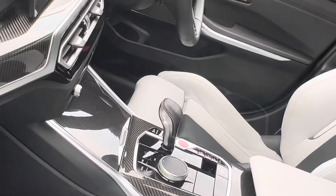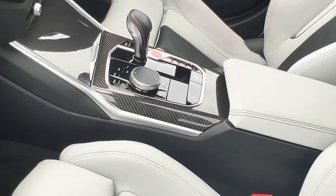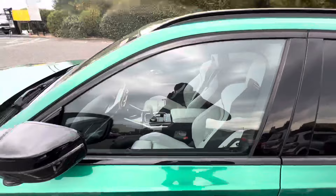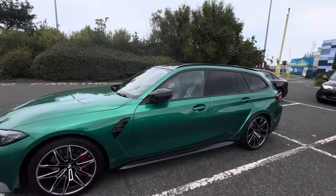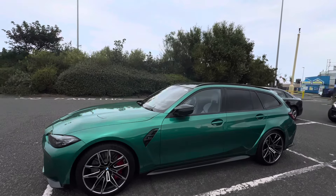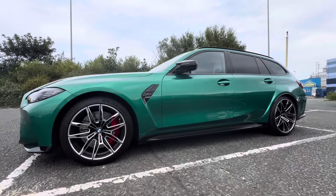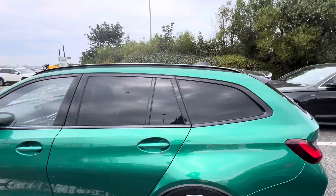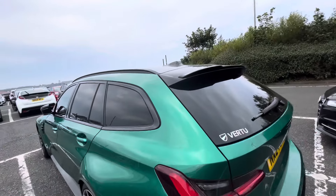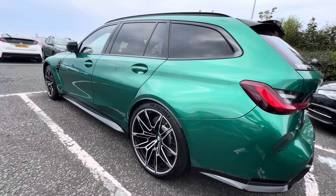This is real carbon fiber as well, and look how detailed this thing is — it looks so cool. So guys, let me know your thoughts on the BMW M3 Competition Touring. As always, thank you guys for watching — comment, like and subscribe, and I'll see you guys with more supercar videos like this. Peace out.